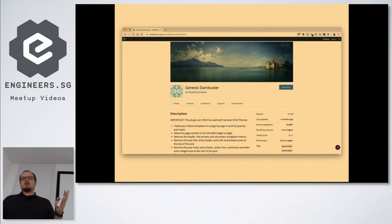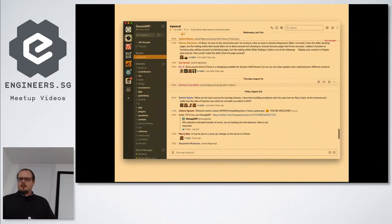Genesis has a really active Genesis WP Slack community — an unlimited account because WP Engine is paying for it — so there's history going back a fair while and lots of different channels for development as well.